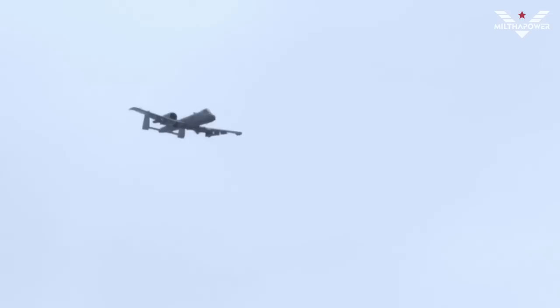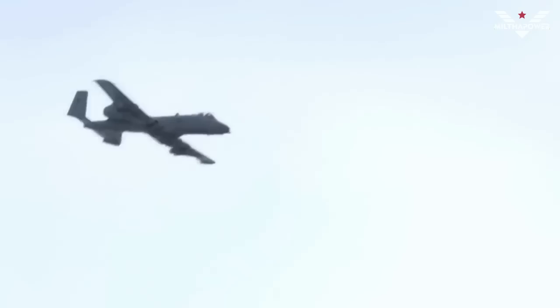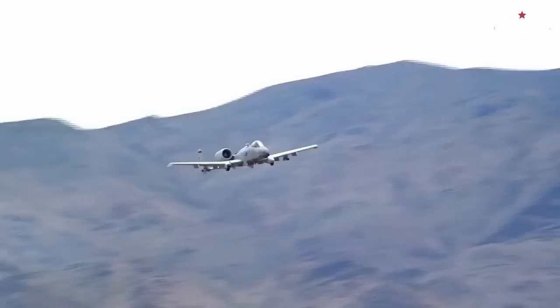An interesting fact is that the A-10 Thunderbolt is the only fighter jet built solely for CAS, meaning it cannot be used for other missions such as interdiction or air-to-air combat. However, precisely because of that dedicated design, the A-10 Thunderbolt is extremely effective in carrying out its assigned tasks.